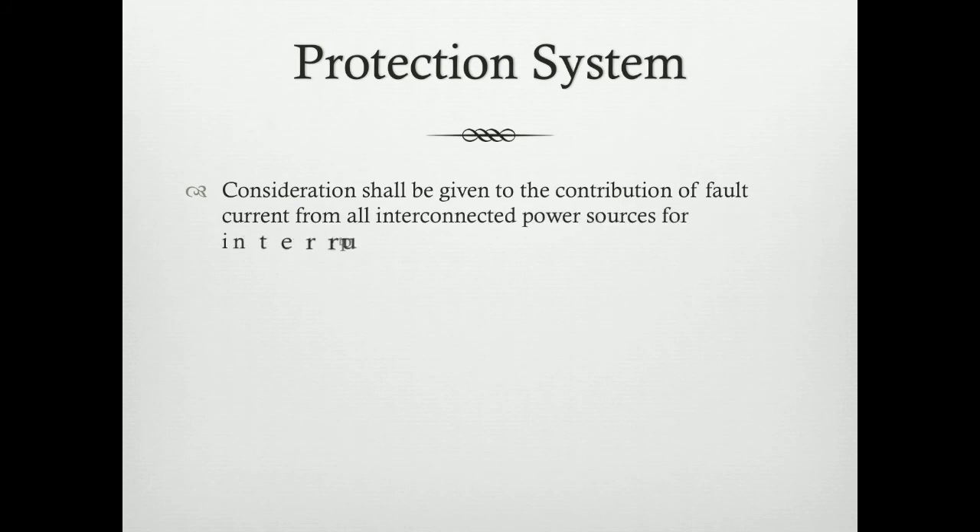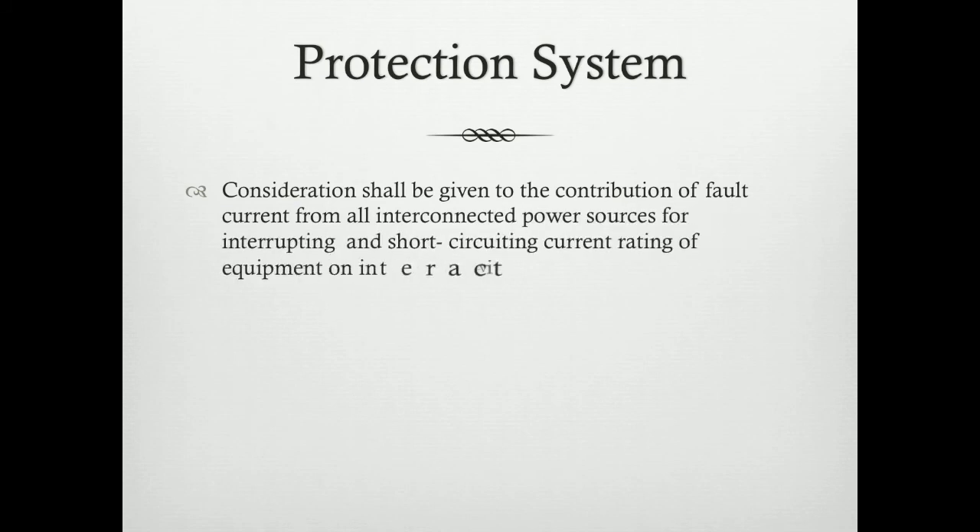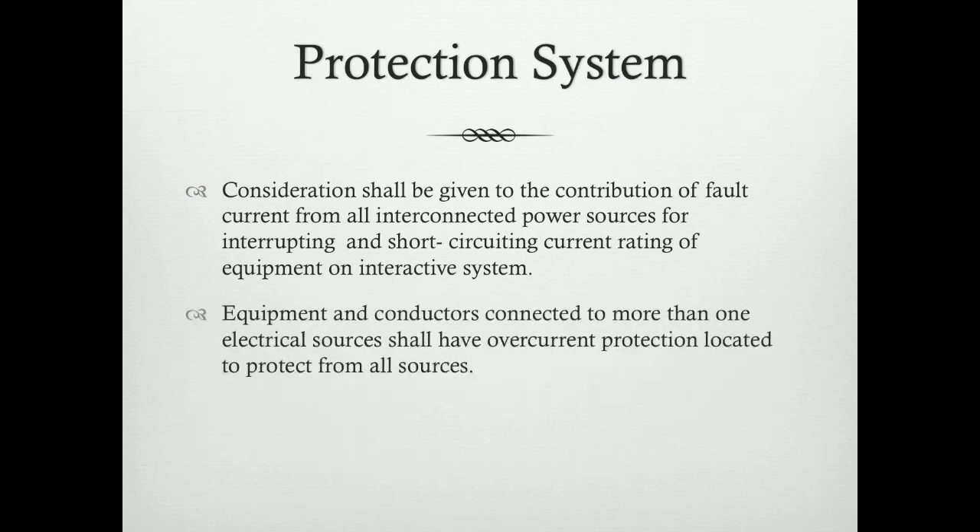Protection system. Consideration shall be given to the contribution of fault current from all interconnected power sources for interrupting and short-circuit current rating of equipment on the interactive system. When there is a condition that arises due to fault current entering the system, there should be some means for isolating the system to protect it against those fault currents. Equipment and conductors connected to more than one electrical source shall have overcurrent protection located to protect from all sources.